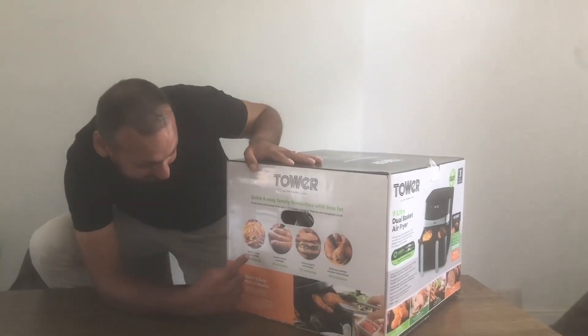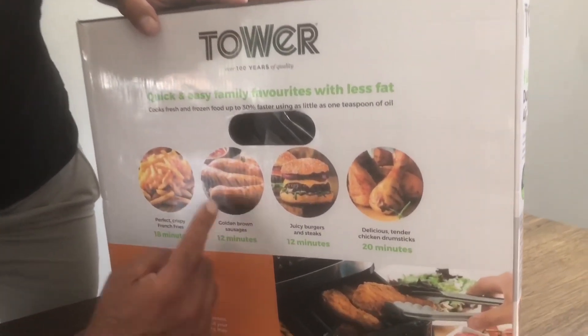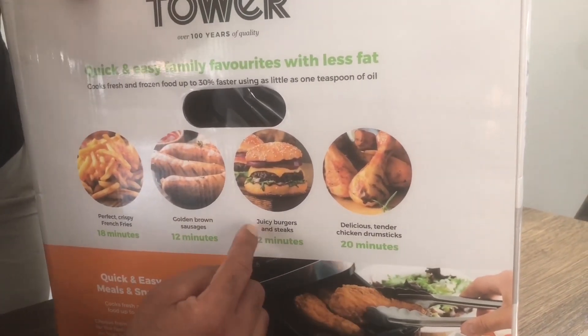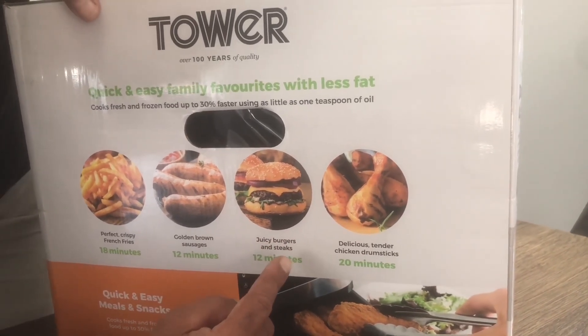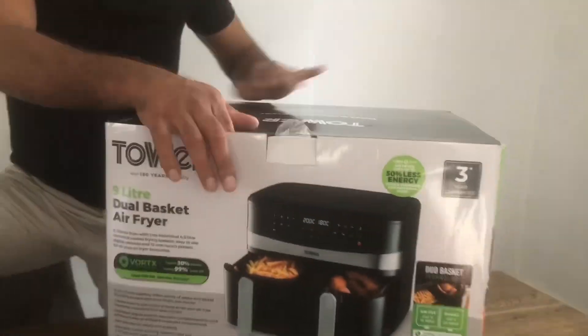It takes 18 minutes to perfectly crisp french fries, golden brown halal sausages 12 minutes, juicy burgers and steaks 12 minutes, delicious tender chicken 20 minutes.